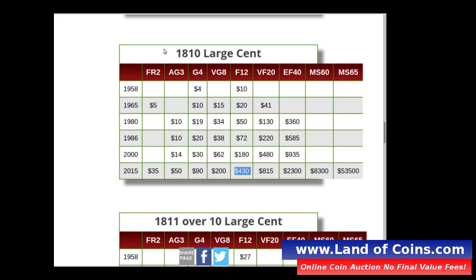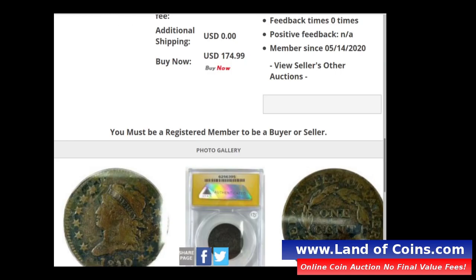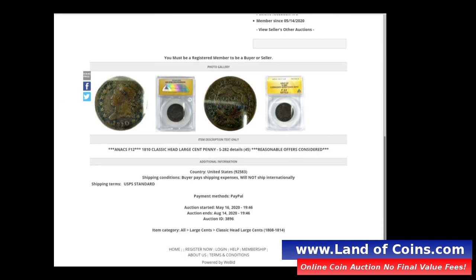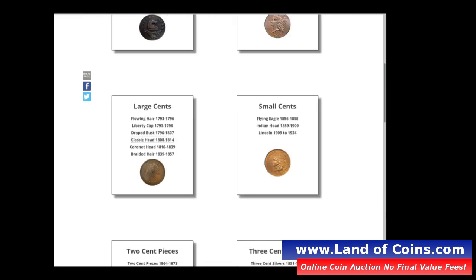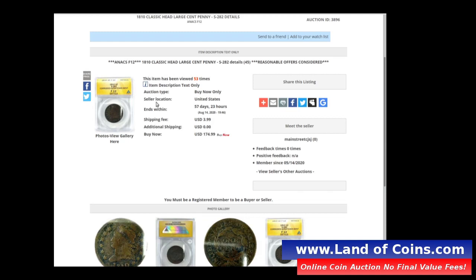Here's the key: you can get this coin we were just looking at for $175 — you're not paying $500, you're paying $175. And even though it's corroded, it still goes up in value relative to a problem-free coin. This is a great deal on this coin. Let's also go to PCGS to confirm that pricing.